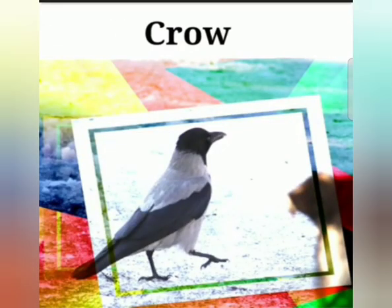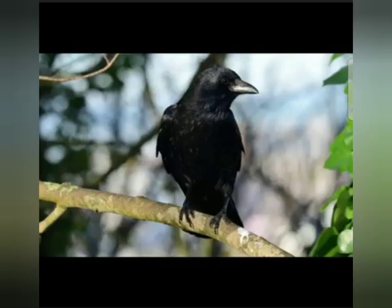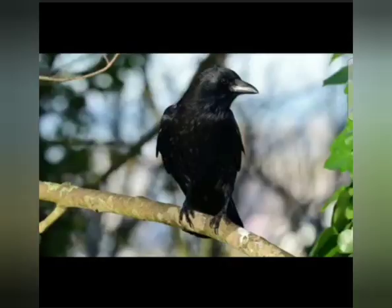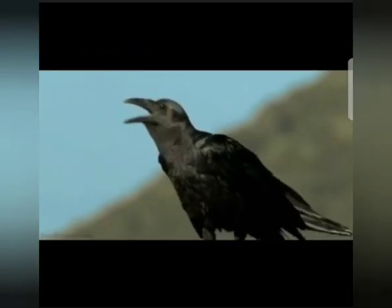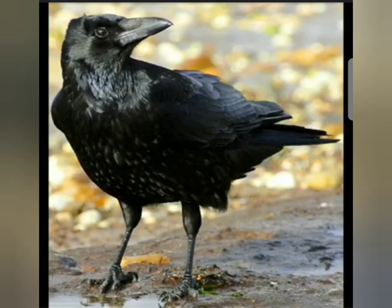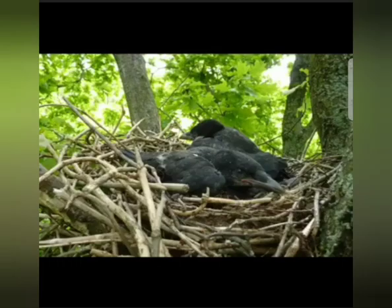Now we are going to see the next bird — that is crow. Crow is a bird which can be seen commonly near our surroundings. The color of crow is black. Crow feeds itself on whatever it can find in its surroundings. Its beak is big, strong, and sharp. It builds its nest on the tree. It has black feathers and it can fly in the sky — crows fly very fast.